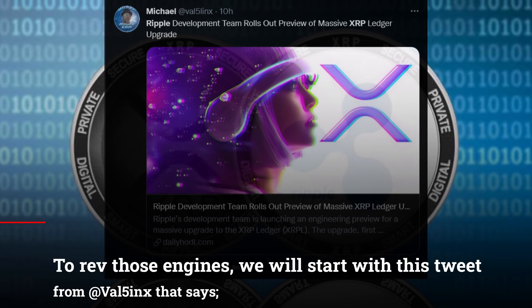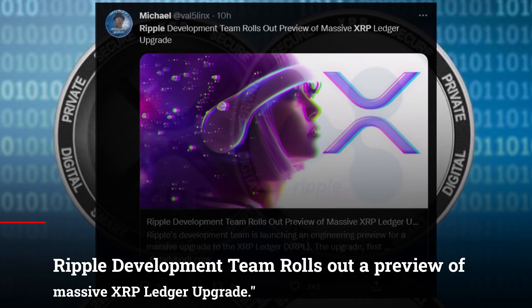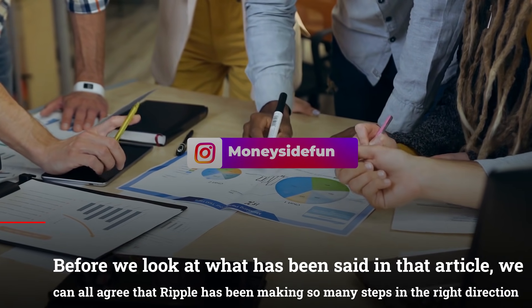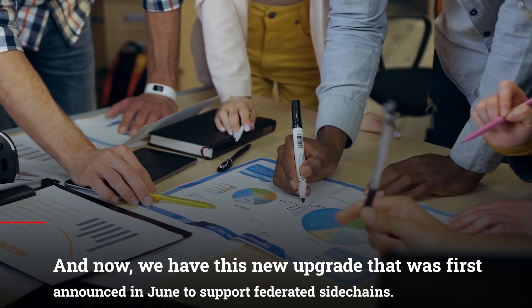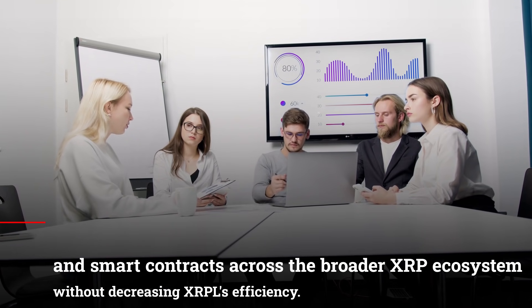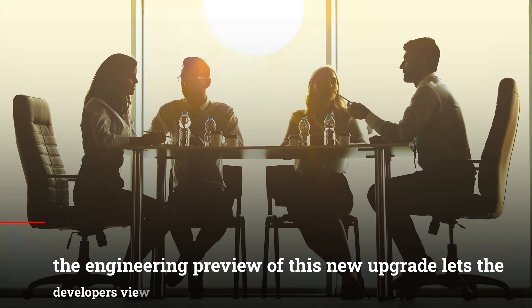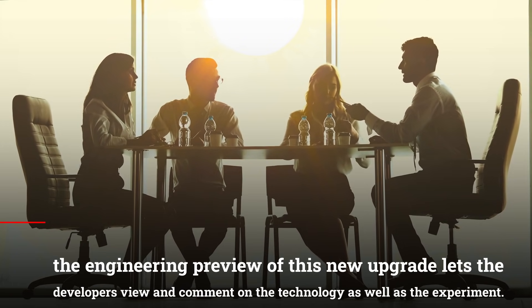To rev those engines, today we get started with this tweet from VAL5INX that says: Ripple development team rolls out a preview of massive XRP Ledger upgrade. We can all agree that Ripple has been making so many steps in the right direction. Now we have this new upgrade that was first announced in June to support federated side chains. According to Ripple, these side chains could unleash decentralized finance and smart contracts across the broader XRP ecosystem without decreasing the XRP Ledger's efficiency.